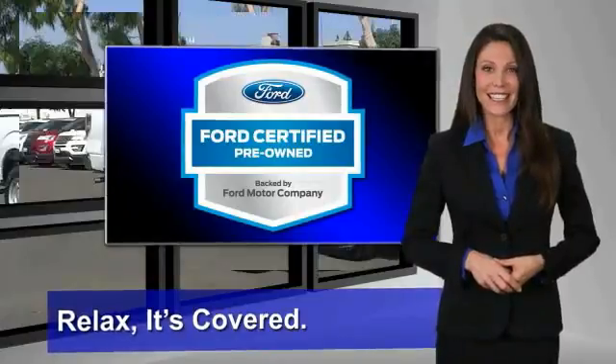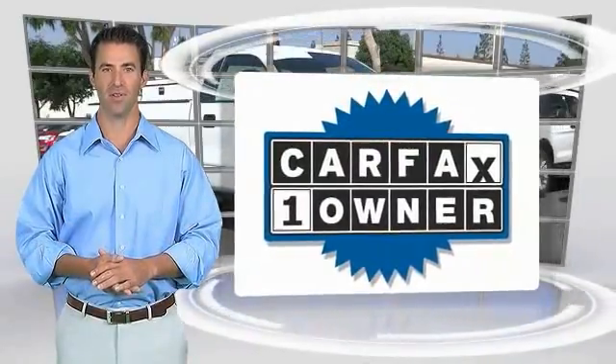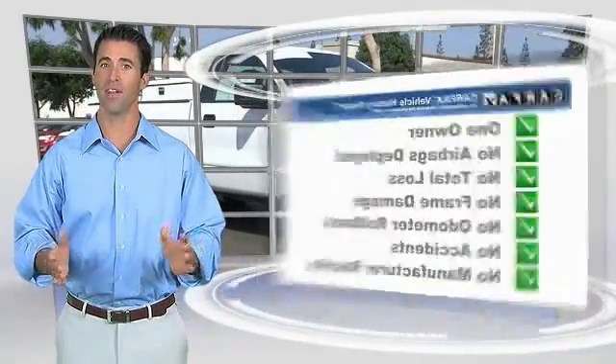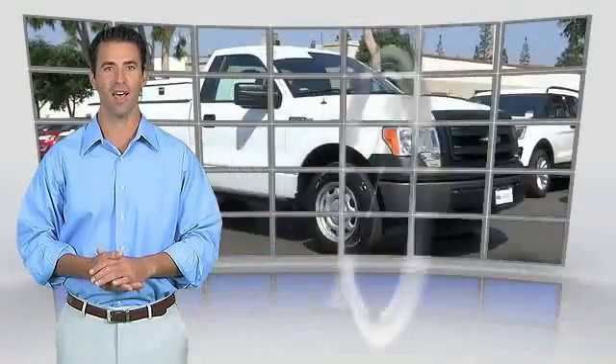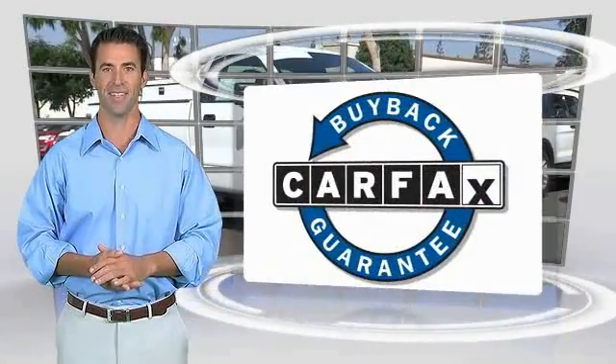See your dealer for details. This is a one-owner vehicle with the Carfax Vehicle History Report. Be sure to find a complimentary copy of this report online or contact the dealership. This vehicle qualifies for the Carfax buyback guarantee.